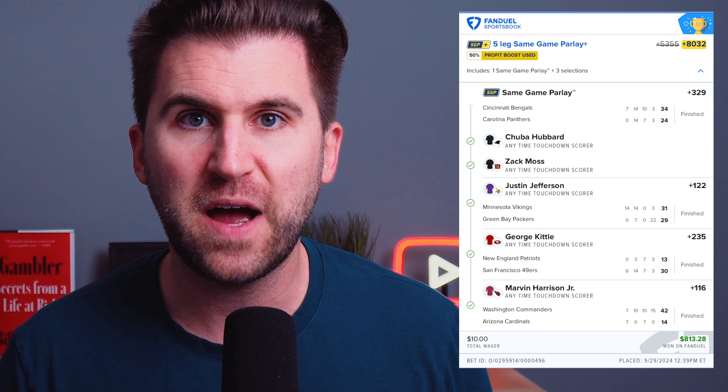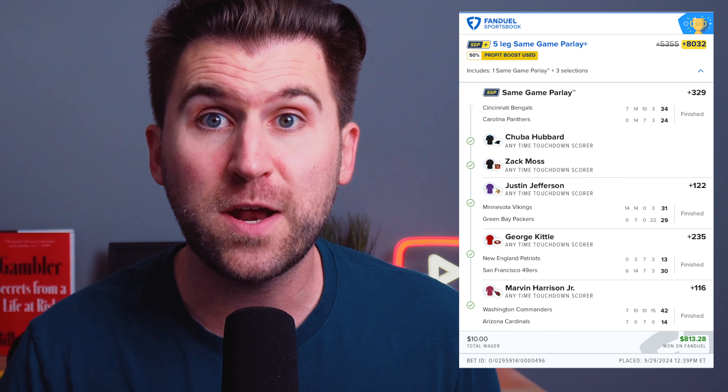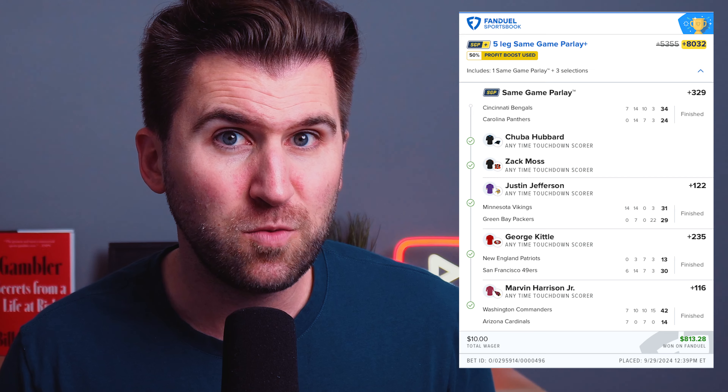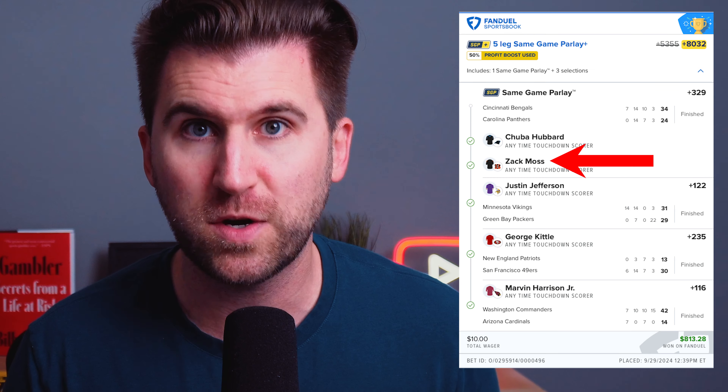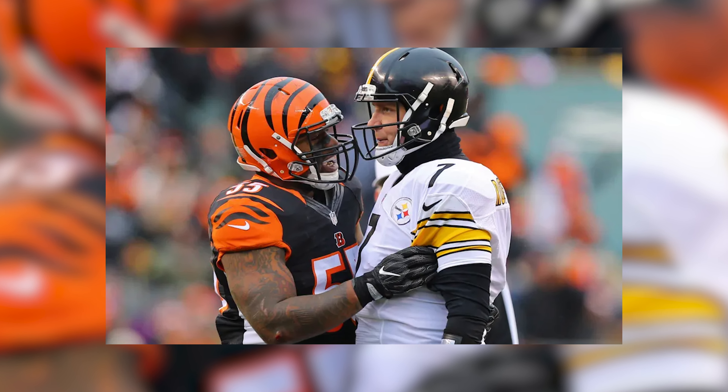I don't bet with my gut or my emotions — I'm a data-driven sports bettor. I'm from Pittsburgh and I'm a massive Steelers, Pirates, and Penguins fan. On this five-leg parlay I hit on FanDuel using their 50% profit boost, I bet on the Bengals running back Zach Moss to score a touchdown. I hate the Bengals — they're one of the Steelers' biggest rivals — but I didn't let my gut or emotions get in the way. When I was looking for this bet, there was solid value on Moss to score a touchdown.